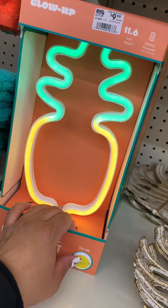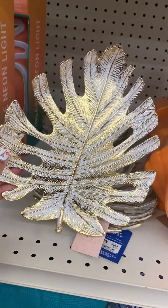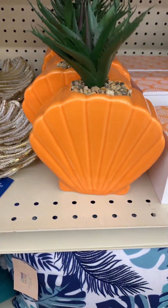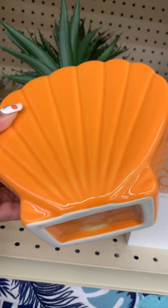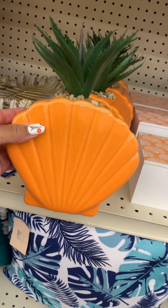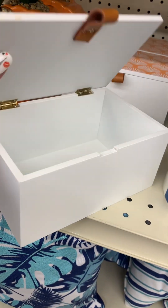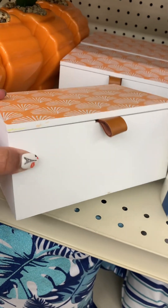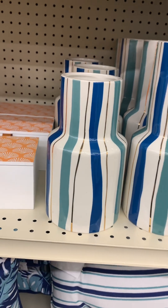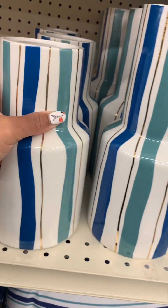I really liked this decorative piece — you could put it on the table with a couple of little knickknacks on it; I thought that was cute. Then they have this little seashell plant — I really like the vibrant orange. Then they have this little box to go along with it, but the box did not have a price on it anywhere, so unfortunately I don't know how much it was. Then they had these little vases, just decorative pieces — I would definitely put feathers in these, or maybe some greenery like tall green leaves.